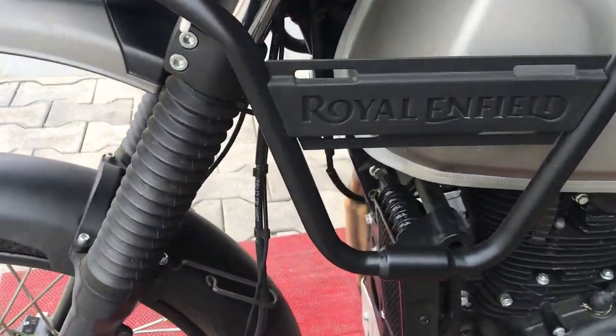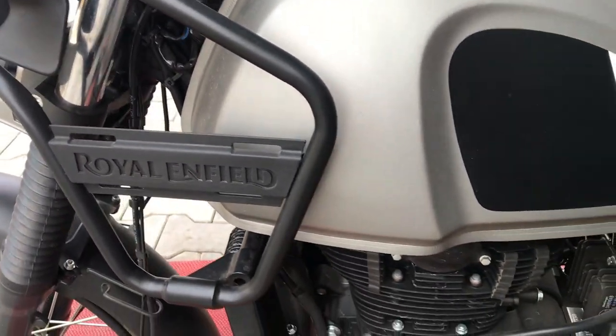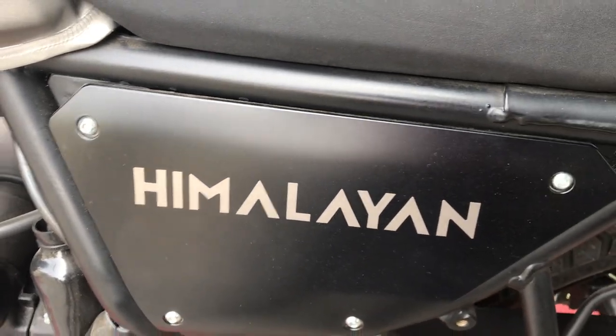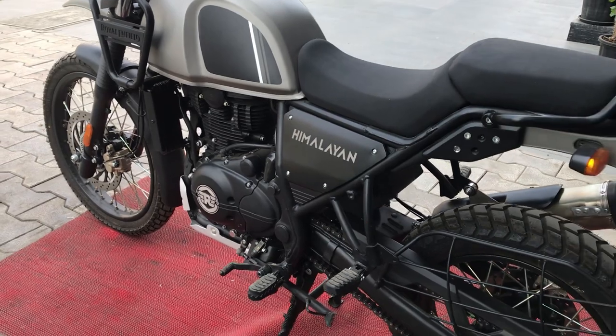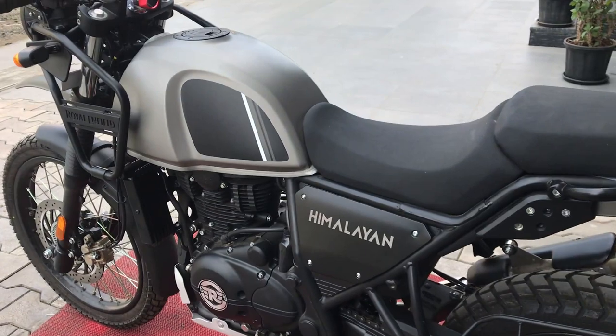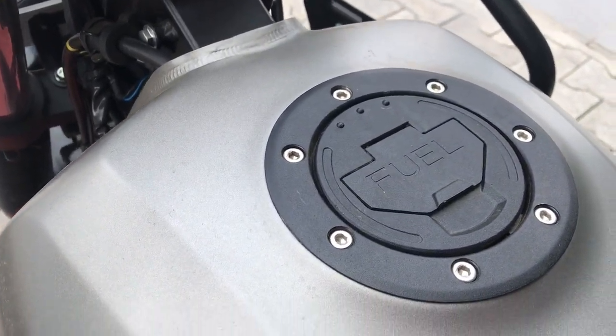This is the bike's protection grill — Royal Enfield welding. This is the Himalayan sticker. This is the gravel grey color. Available colors include red, silver, blue, green, granite, and black. The Himalayan fuel tank capacity is 15 liters with 30 kmpl fuel efficiency.